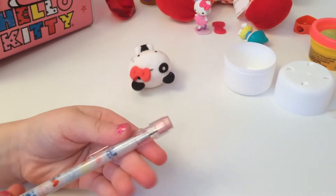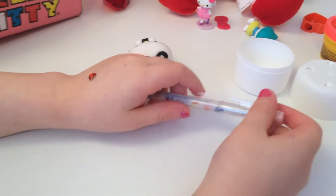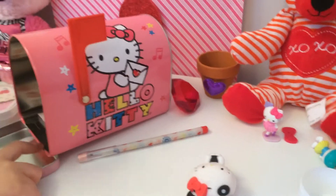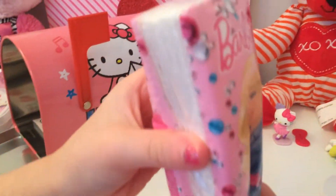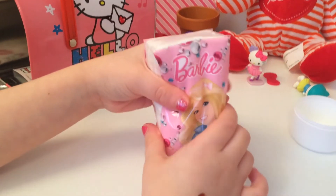The waistcoat is right up here with this cap. We just got the Barbie tissues. These will come in handy when I sneeze.